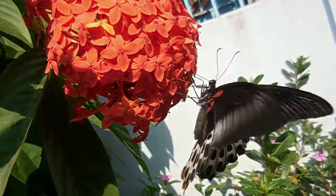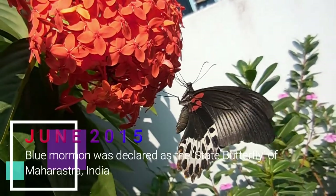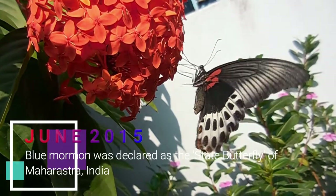In June of 2015, Blue Mormon was selected as the state butterfly of the state of Maharashtra in India, becoming the first state butterfly of the country.